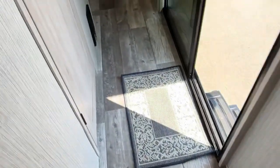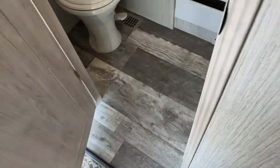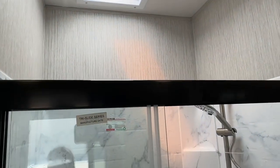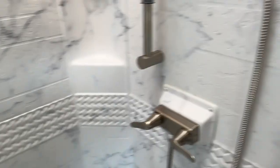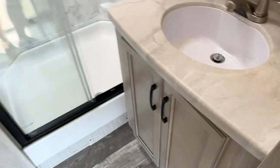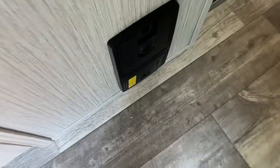Walking down the hall, your bathroom is directly in from this door. It has a foot-flush toilet, towel hanger, linen closet, fantastic fan, skylight, and a nice big glass-enclosed shower. There's a full medicine cabinet, vanity, and switches. It's a pretty standard bathroom but with a nice big tall shower. There's also a built-in vacuum.